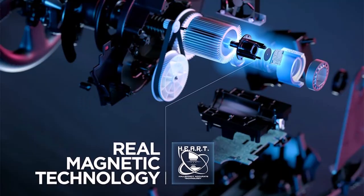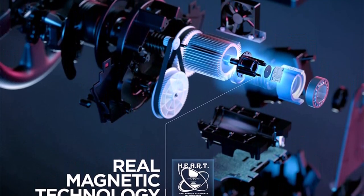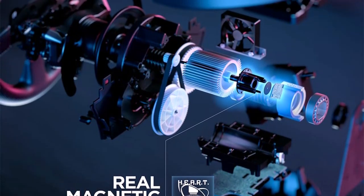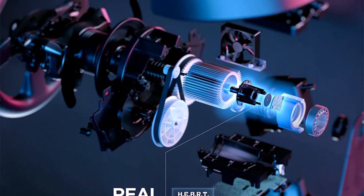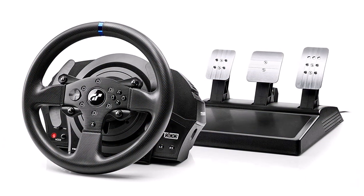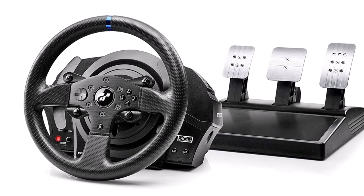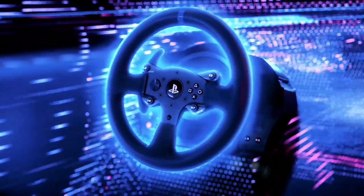The dual-belt system in the T300RS reduces disruptive noises and allows for smoother movements, resulting in a more supple and flexible driving experience. Furthermore, the proprietary magnetic technology provides optimal wheel precision that won't decrease over time, with Thrustmaster's patented contactless HEART system. In conclusion, the Thrustmaster T300RS racing wheel is a must-have for any virtual racing enthusiast.